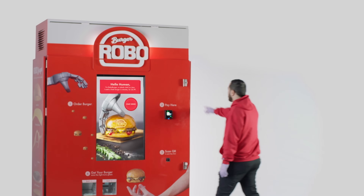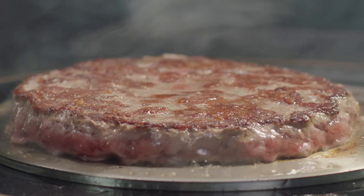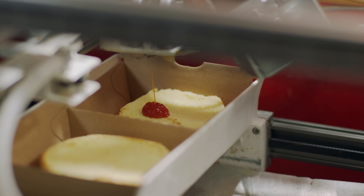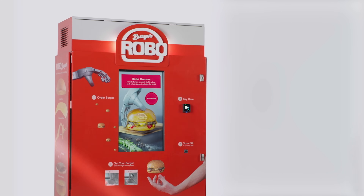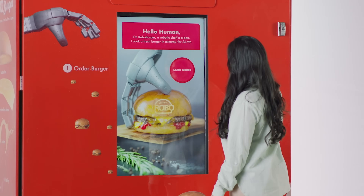Robo Burger is a restaurant in miniature. It has an automated griddle, toaster, refrigerator, all in just a 12-square-foot format. Now you can get a freshly grilled burger at the press of a button in less than six minutes.